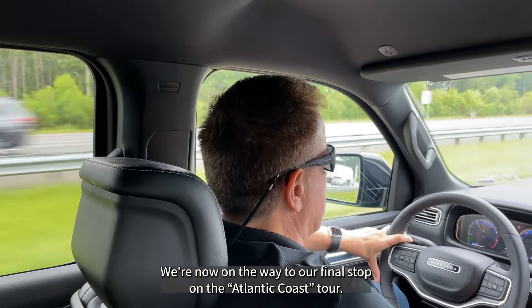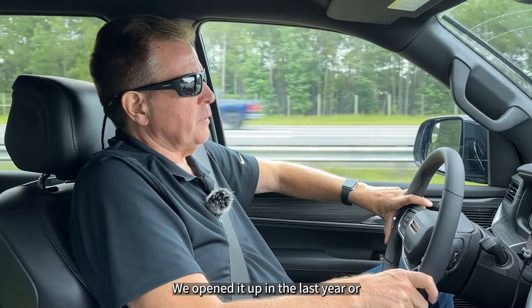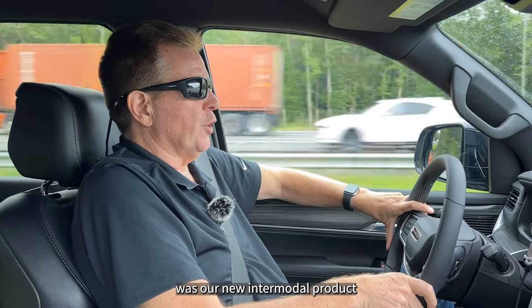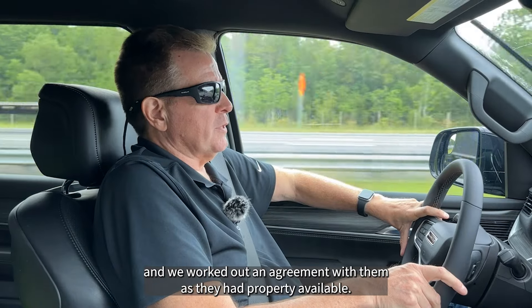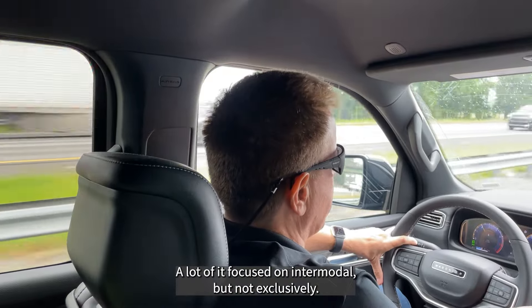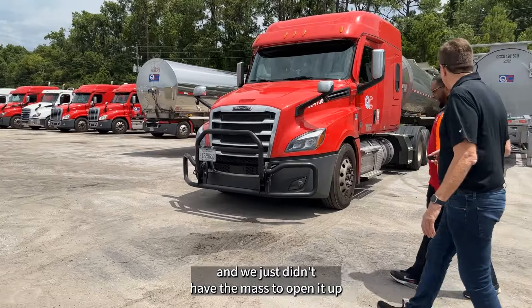We're now on the way to our final stop on the Atlantic Coast tour: Jacksonville. Jacksonville is our newest terminal in the network — we opened it in the last year or so. The impetus for opening it was our new intermodal product, because Jacksonville is a major intermodal city. It also happens to be where our parent company, CSX, is based. We worked out an agreement with them as they had property available, making it a very cost-effective solution to start a new operation there, focused largely on intermodal but not exclusively. It's a market I've wanted to be in for a long time.